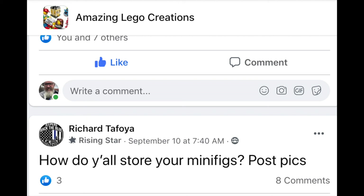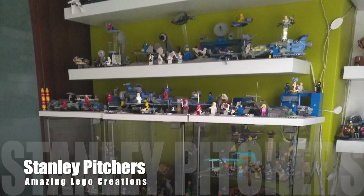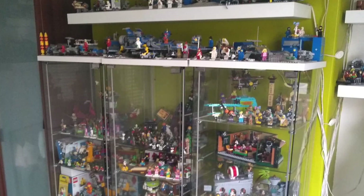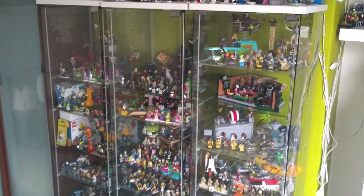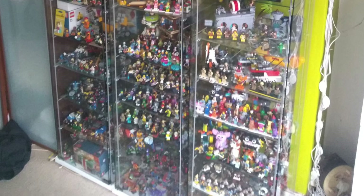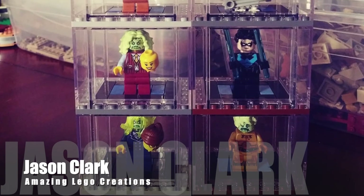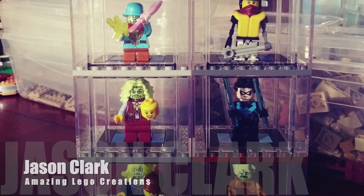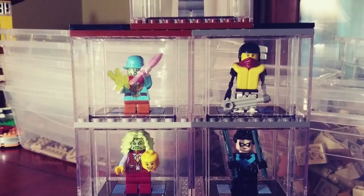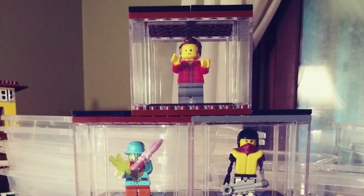Richard DeRoy asked everyone how they store their minifigures, asking people to post pics. Stanley offered a picture of shelving — Stanley, you should join the Classic Amazing LEGO Space group! Very cool. Jason Clark showed individual cases — I've got about 2,000 figures, I don't know if I could have enough of those cases, my friend. Well done, thanks for sharing.